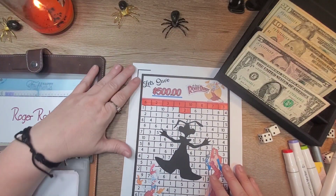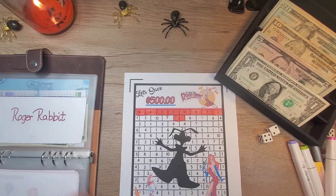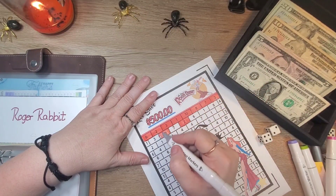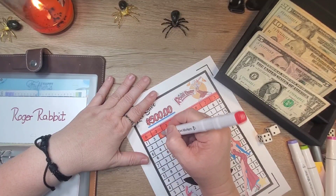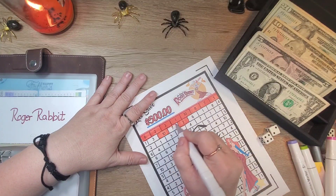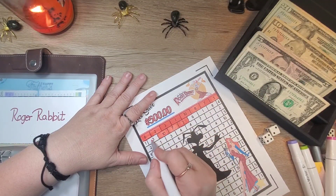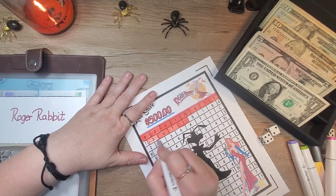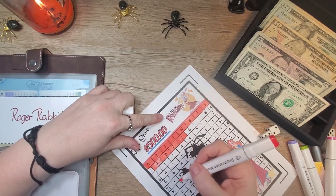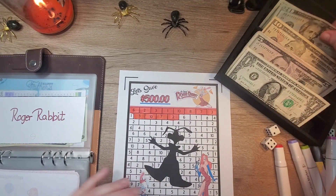Roger Rabbit, let's see. Let's put $20 in here. I'm going to do the $10, and we'll do the $7 and the $3. That was so much faster. So $20 going into Roger.